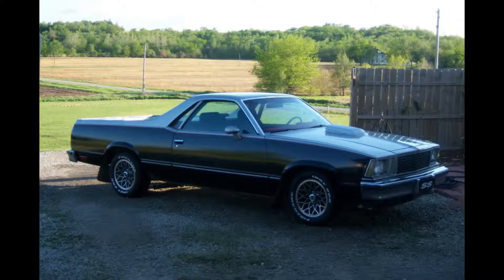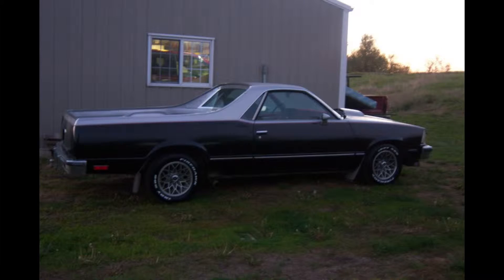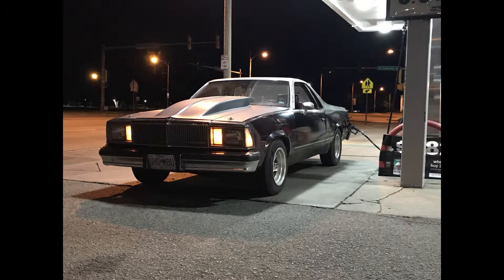How long have you had this car? I've had this car since I was about 14. Saw a Craigslist ad for like $2,100. And ever since I was a little kid, I've always wanted an El Camino. So I just had to pull the trigger and pick this baby up for the low low.